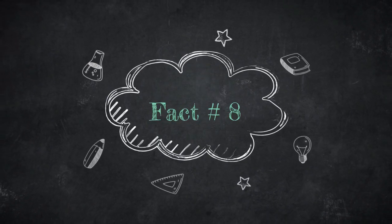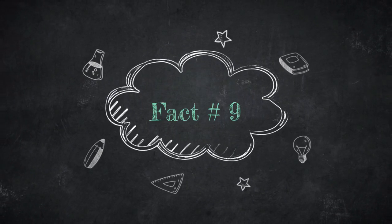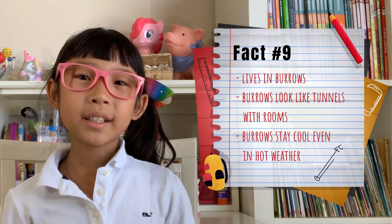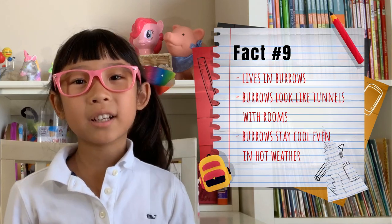Fact number eight. They like to pile on top of each other to sleep. They snuggle to keep warm. Fact number nine. Meerkats dig underground to make burrows where they live. Their burrows look like tunnels with rooms. The burrows stay cool even in the hot weather of Africa.